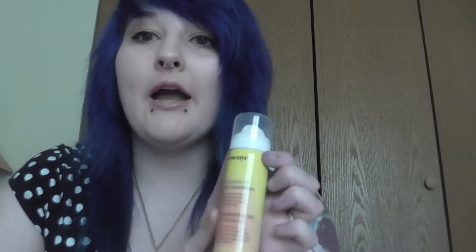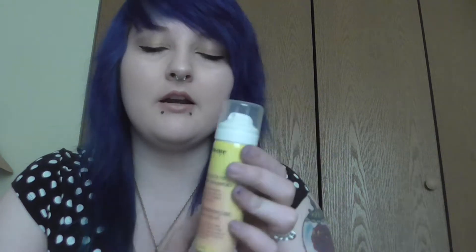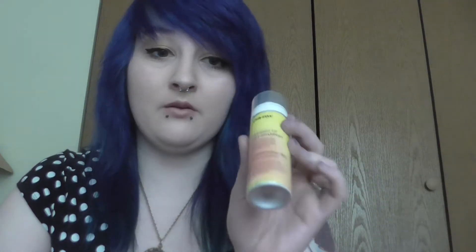And then Eva NYC Freshen Up Dry Shampoo. I just got a product in my last Ipsy bag from them — the hair 10-in-1 treatment — and I love it so far, it smells amazing. I just saw somebody open a BoxyCharm that had something from this brand too. I love dry shampoo because I only wash my hair maybe once a week, so I live on dry shampoo. I'm really excited to give that one a try.